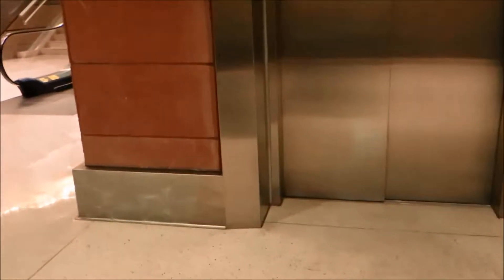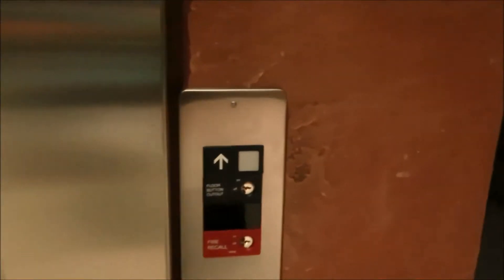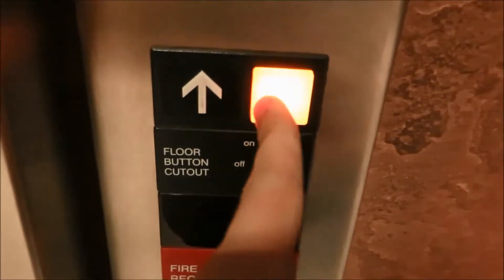Hey YouTube, Escalators.co. We are at the McCarran International Airport drop-off point for rental cars. We just rented a car. Looks like we've got some Otis Series 1 fixtures in very nice condition, if I do say so.